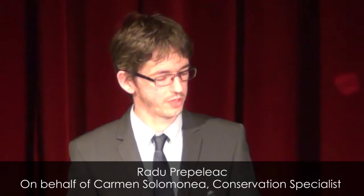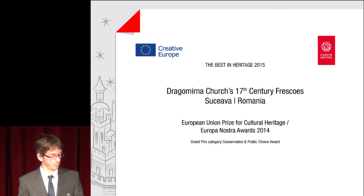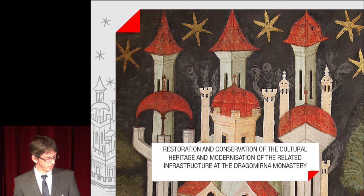As mentioned, I am here to present the restoration work from the Dragomina Project, which has won the Europa Nostra Grand Prix and Public Choice Awards last year in Vienna. Ms. Carmen Solomona was the lead specialist of the Dragomina Church restoration project. The presentation covers the Restoration and Conservation of the Cultural Heritage and Modernization of the Related Infrastructure at the Dragomina Monastery.